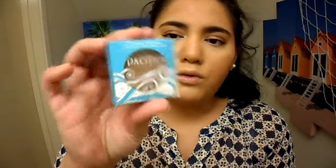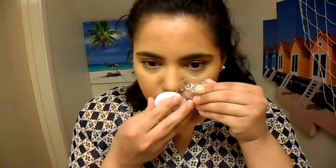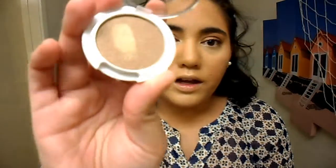The fourth product in the bag is Pacifica Natural Mineral Coconut Eyeshadow in 'Treasure.' It's a rich lasting eyeshadow infused with coconut for a velvety finish. It's 100% vegan, cruelty-free, no parabens, no petroleum. Another product I've never tried so I'm super excited. It's a really pretty bronzy color — I don't know if you guys can see that, but it's really pretty.